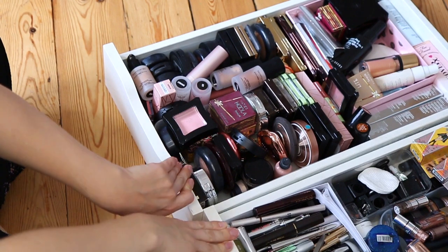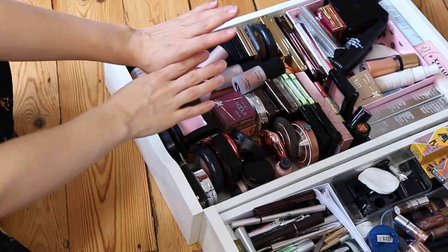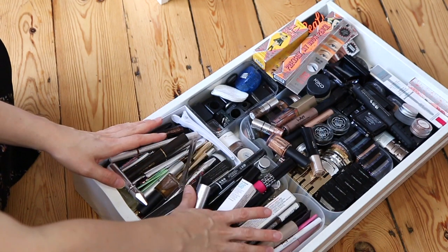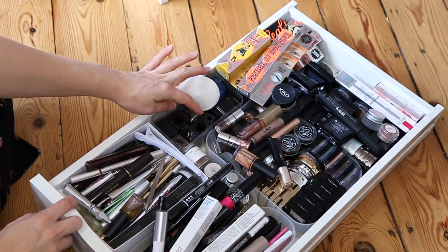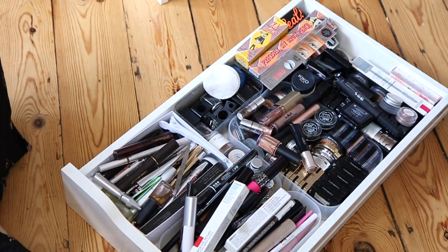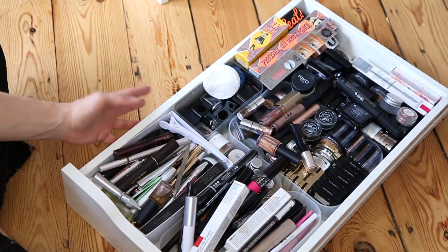Welcome to part two of my makeup decluttering series. I'm back today decluttering two more drawers — my eye makeup drawer and my blush, bronzer, and highlighter drawer. The eye makeup drawer has two compartments for eyeliners and mascaras, a section for brow bits, sharpeners and tools, loose eye pigments and eyeshadows, and some backups at the back. I also have a massive pile of new-in products next to me which I want to fit into this drawer, so I'm going to have to really sort this out and downsize.